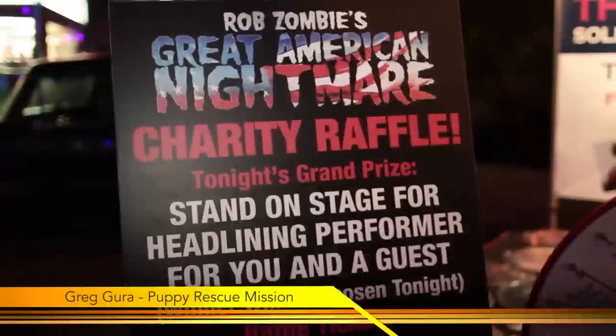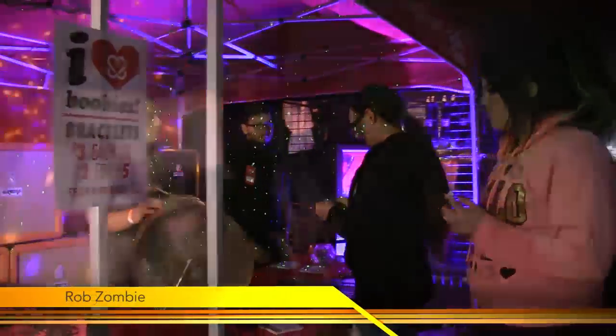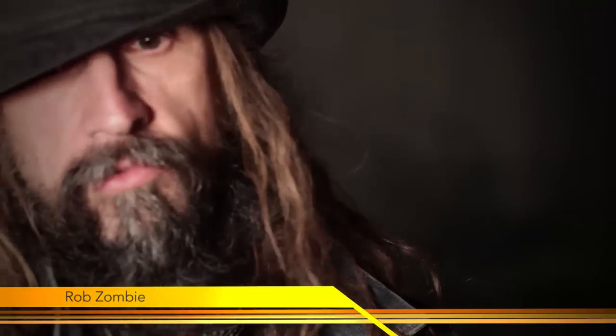During the 15 nights at Great American Nightmare, we were lucky enough to raise $5,000 for the Puppy Rescue Mission, which is a charity that supports soldiers in Afghanistan or wherever who rescue dogs on the streets because they miss being home. What happens is they become so attached to the dogs that when they try to go home, they can't take the dogs with them, so we're trying to raise money.